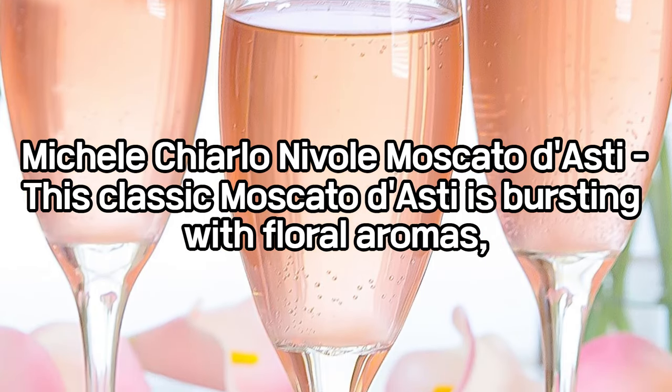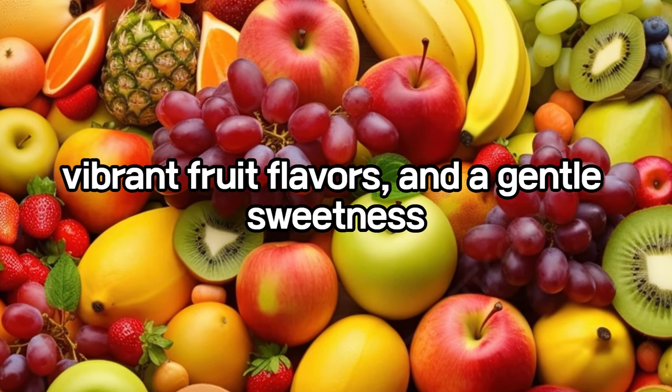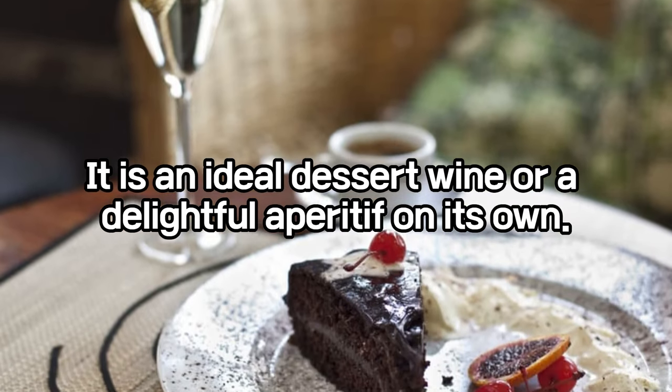Michel Chiarlo Nivole Moscato d'Asti: this classic Moscato d'Asti is bursting with floral aromas, vibrant fruit flavors, and a gentle sweetness that is perfectly balanced by refreshing acidity and a light effervescence. It is an ideal dessert wine or a delightful aperitif on its own.